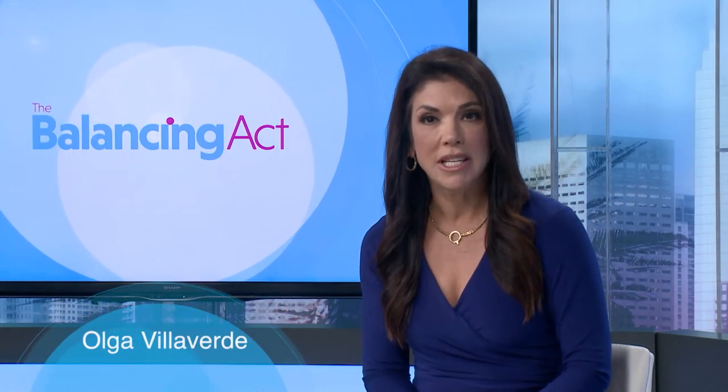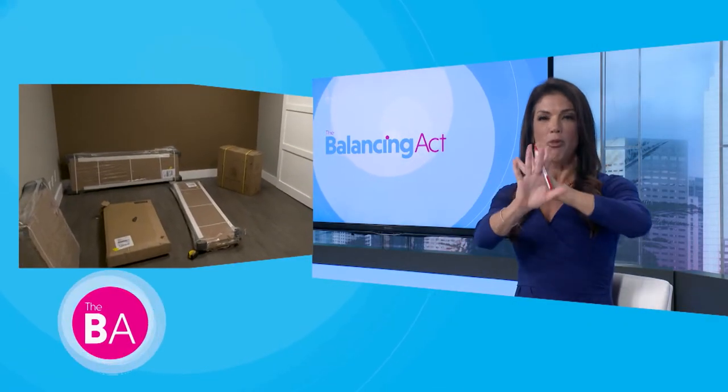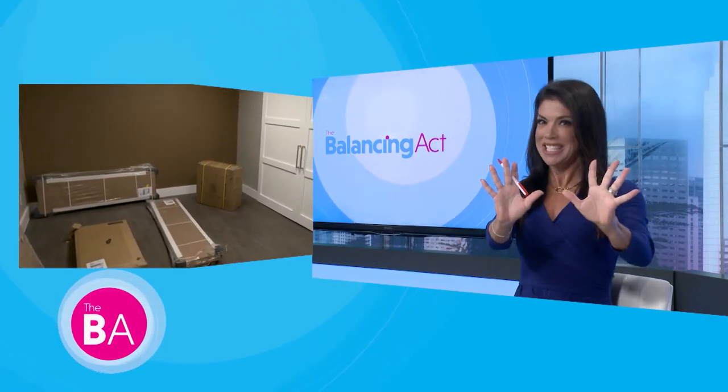One effect of the coronavirus pandemic has been a huge increase in the number of Americans working from home, but how many of us have functional working conditions? So are you ready to set up a productive home office? Here with tips is Vanessa Lawrence, Category Manager from HomeSquared.com by Symax Group.